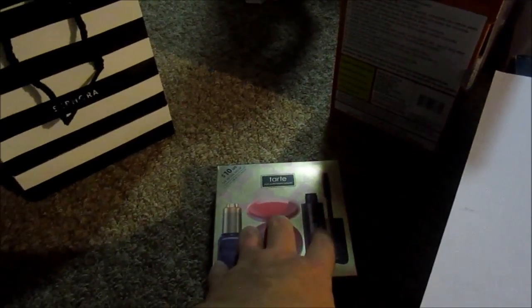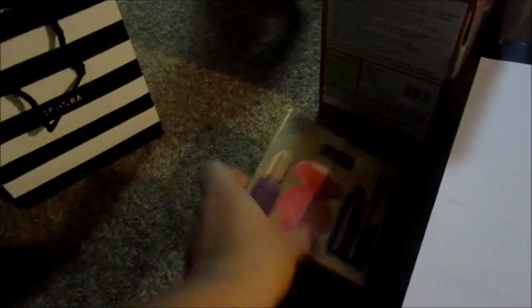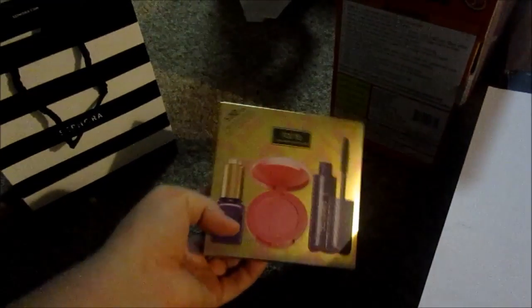Around Christmas time, if there's any makeup you want to try, see if you can find a set because there are so many cool things you can get. You can split it up between people and it's really cheap.